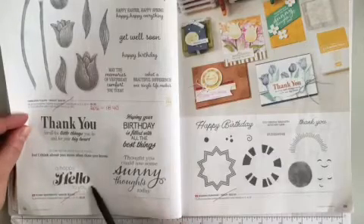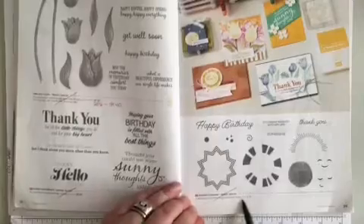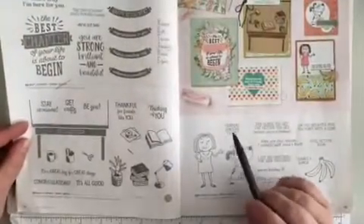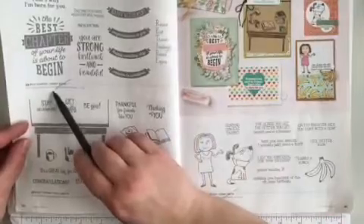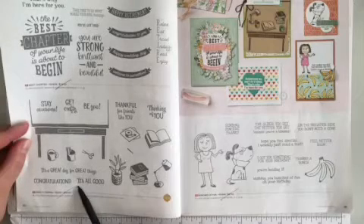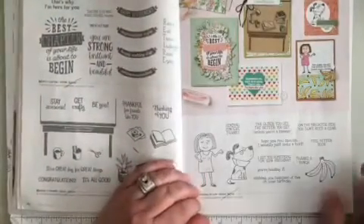Down at the bottom, Sunny Sentiments is retiring. Going across the page, Sharing Sunshine is retiring. Turning the page, up in the middle there, Best Chapter is retiring. And down along the bottom, Make It Happen is retiring. Across the page, Bunches of Fun is retiring.